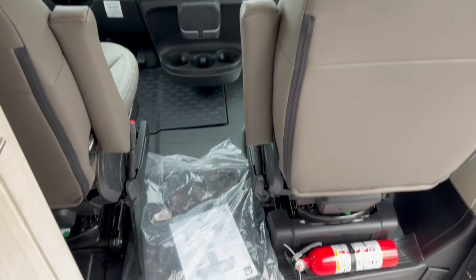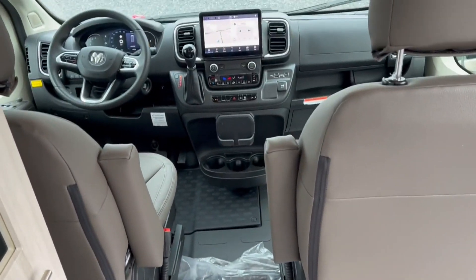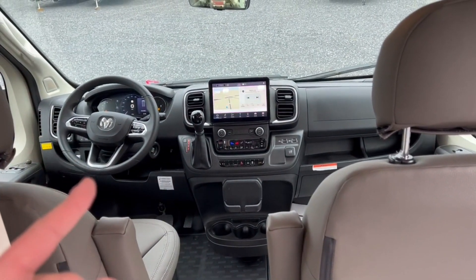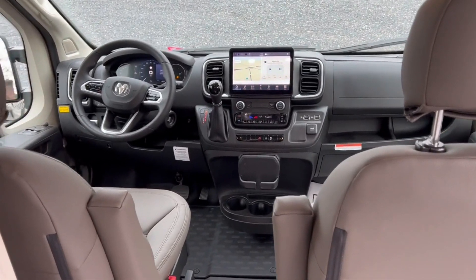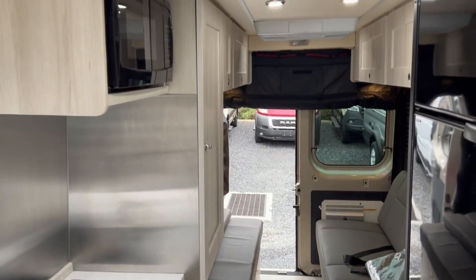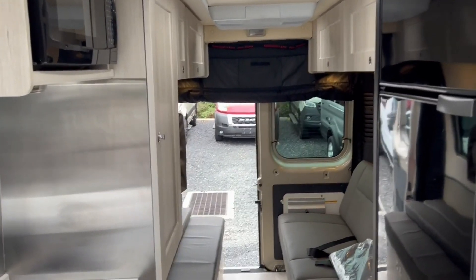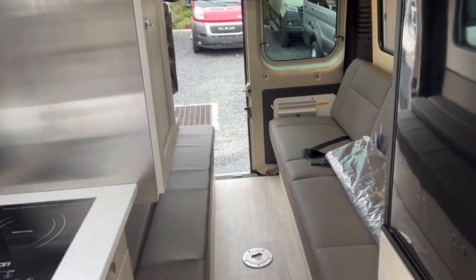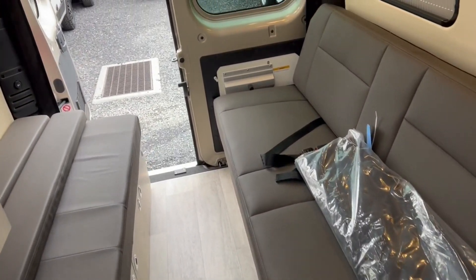The front seats swivel to face the rear, so you can sit with the lagoon table mounted up front. One more important feature: under the hood there's a second alternator dedicated to the house batteries — a 280-amp alternator. If you're boondocking and the batteries get low, you just start the engine and in about one to two hours it will fully recharge the batteries. Then shut it off and you're good to go.